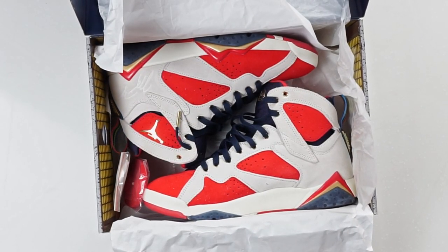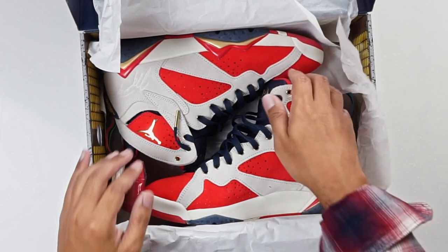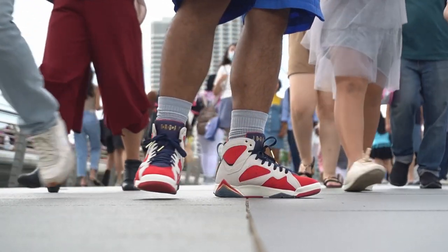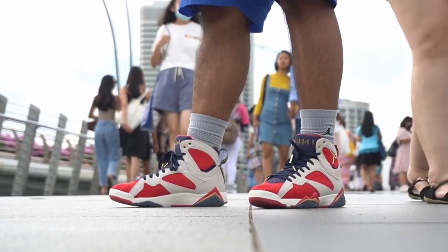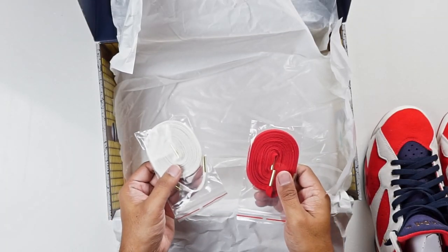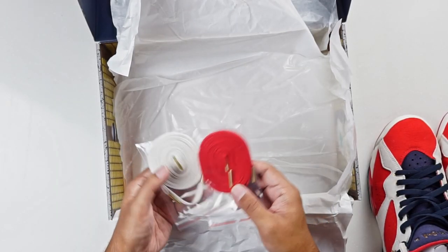This, my friends, is the Air Jordan 7 Trophy Room. Now the sneaker usually comes unlaced and these are laced — I have a really good reason why. We'll put them to the side. Inside the box, you get two extra pairs of laces: a kind of sail lace, a red lace, and the blue lace that is already there. And they all have these nice gold tips on the end.